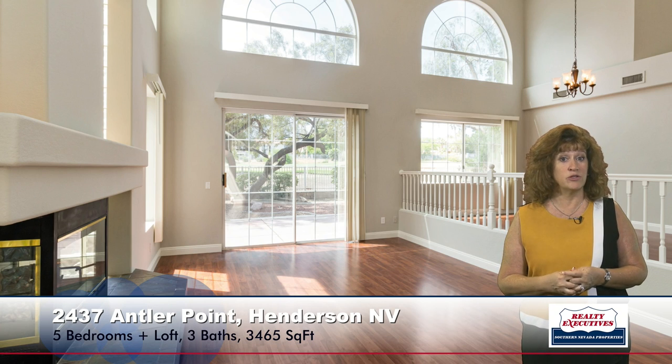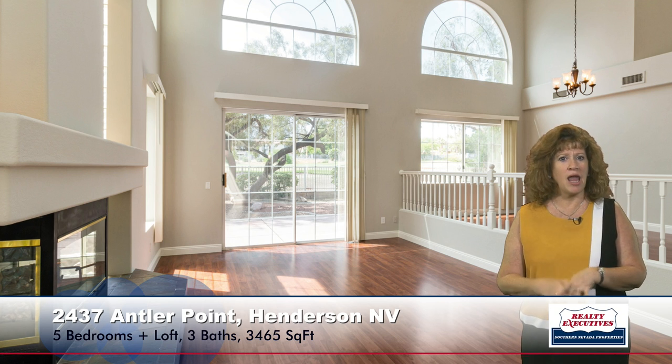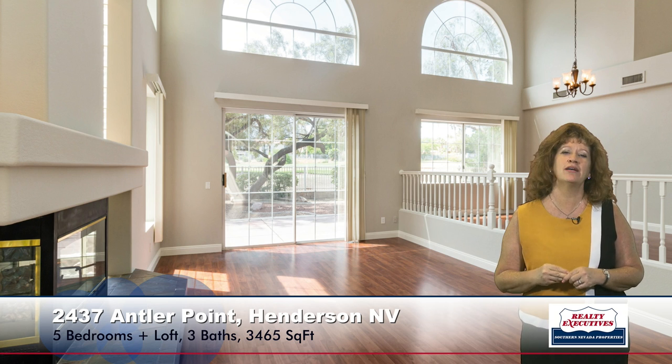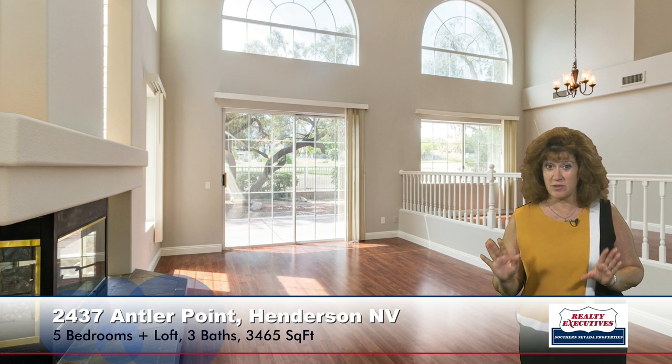Here you can see that there's a three-way gas fireplace, volume ceilings that are roughly a little over 20 feet tall, lots of windows, and lots of light comes into this house. You can see this is located on a premium golf course lot. It has golf course views out of every back window. It's beautiful.